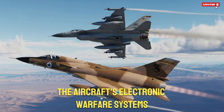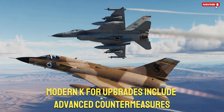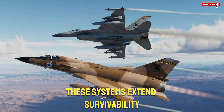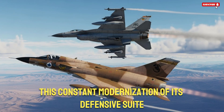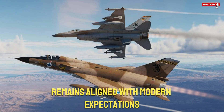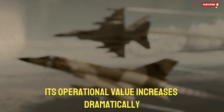The aircraft's electronic warfare systems also evolved significantly. Modern K-Fur upgrades include advanced countermeasures, radar warning receivers, and electronic countermeasures pods that help protect the aircraft against modern threats. These systems extend survivability and allow the jet to operate in contested environments. This constant modernization of its defensive suite ensures that even though the airframe is old, its survivability remains aligned with modern expectations. When an older fighter can survive modern threats, its operational value increases dramatically.